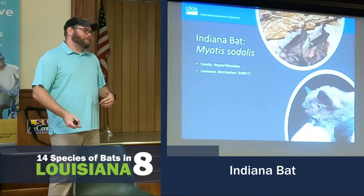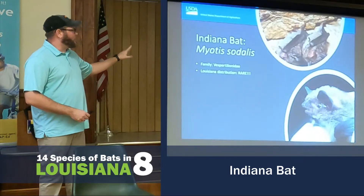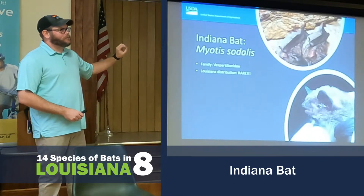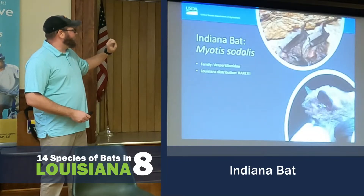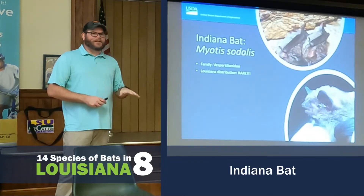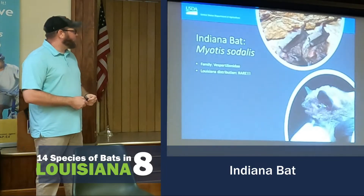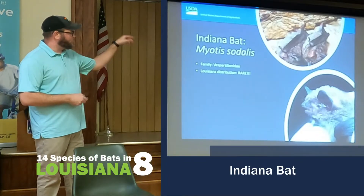This is the outlier that we're not 100% sure about. There's one recorded acoustic recording of the federally endangered Indiana Bat in Louisiana. I'm going to say rare — it might be here, it might not, but we'll go through it here.